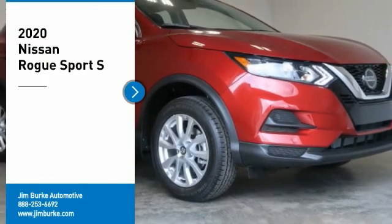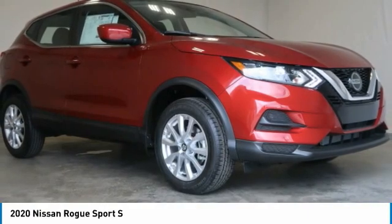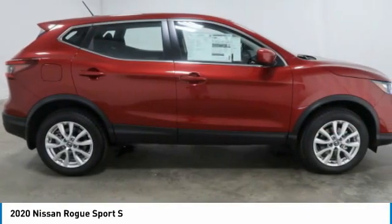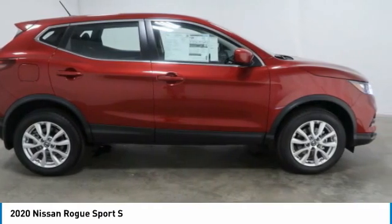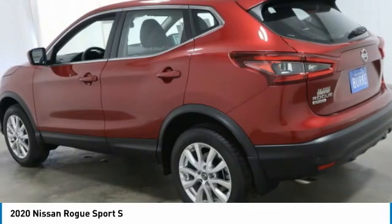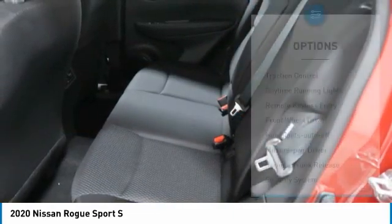Stop by and take a look at the 2020 Rogue Sport. The Nissan Rogue Sport is a subcompact SUV that provides all the functionality. A smooth ride, lots of cargo room, and a roomy back seat is a recipe for a pleasant traveling experience. Here are some of this vehicle's great options.